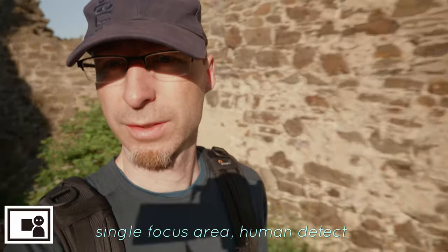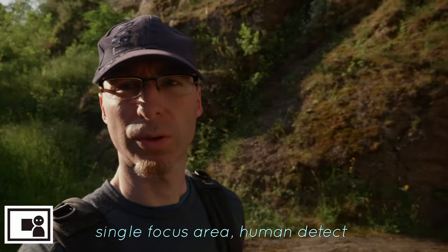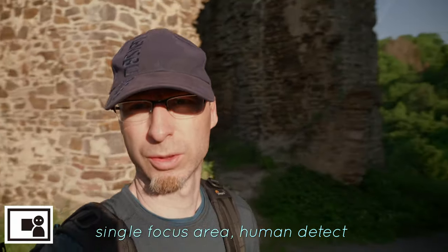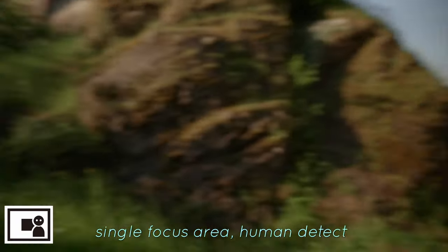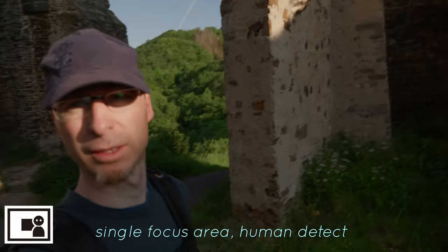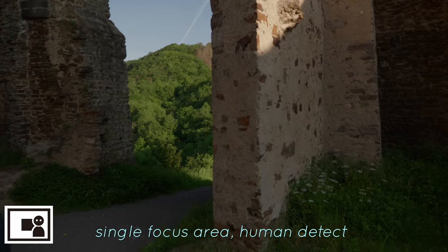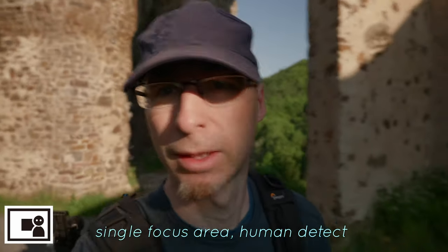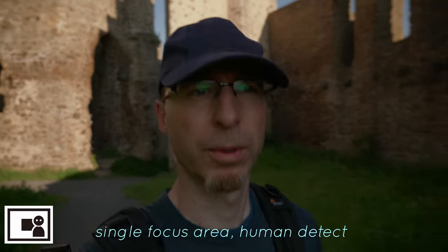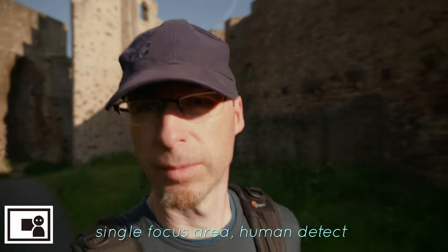Here we are again in the sun, just walking around a bit to see how the autofocus keeps up in locking onto me and in changing to some other subjects. I think so far it does quite well, but I can really tell when I get home and look at the video files on my computer.